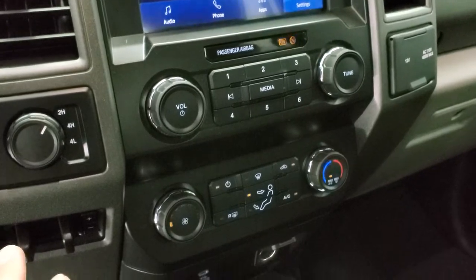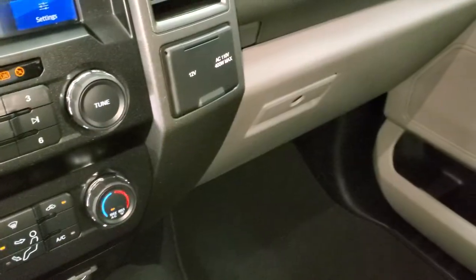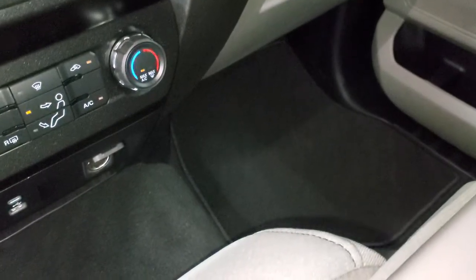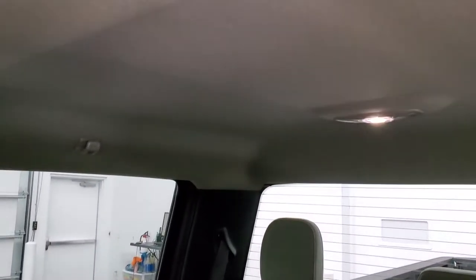It has tow/haul four-wheel drive, factory exhaust brake, and climate controls. There's also a 110-volt, 400-watt plug-in. Window tinting is pretty deep in here. Passenger side floor mat and seat are in excellent condition — no rips or tears. The headliner is in very nice condition as well.